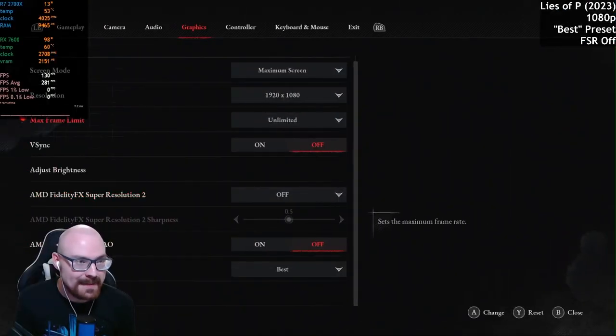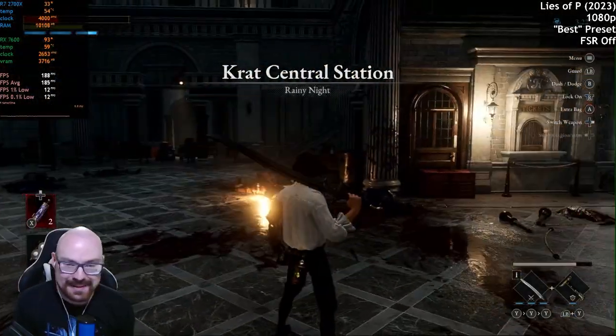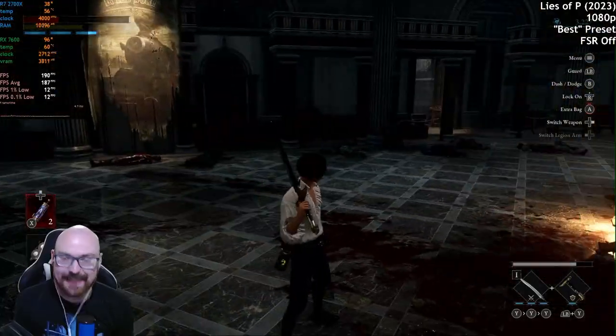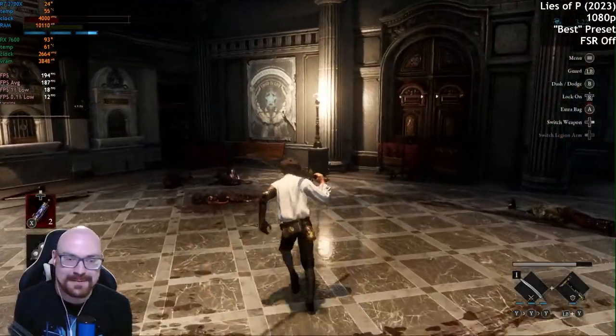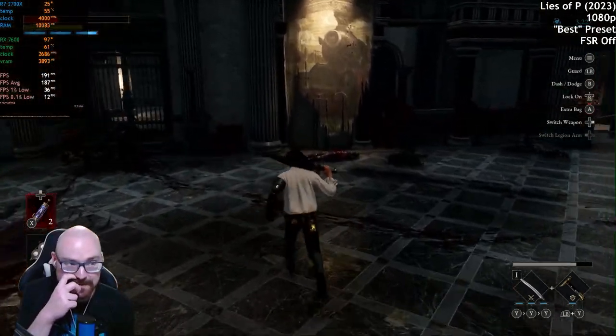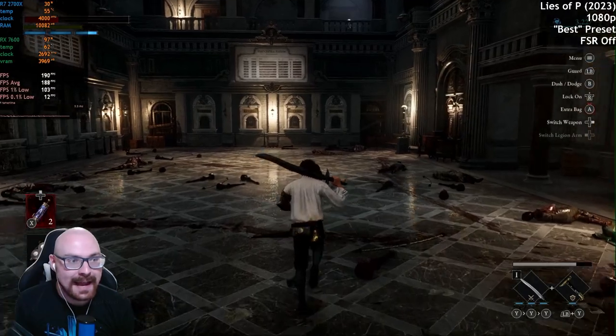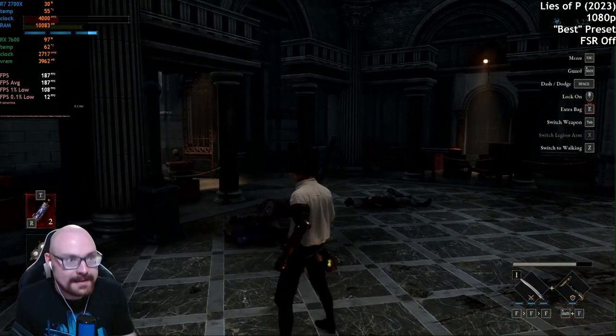We're going to try Lies of P now. 1080p, we'll keep FSR off, and we'll set the graphics quality preset to best — the maximum settings — and see how we get on. As you can see, we are getting 187 FPS average so far. The percentile lows aren't great but I think it's probably just still rendering — let's reset the counter and see if it still does it.